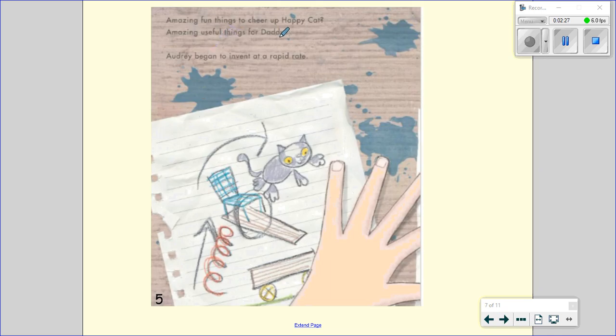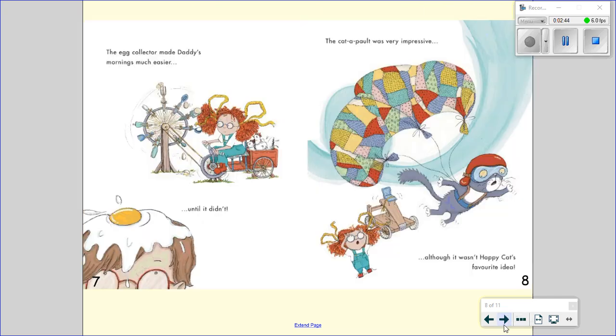Amazing fun things to cheer up happy cat. Amazing useful things for daddy. Audrey began to invent at a rapid rate. I wonder what she's making here. Could this be the catapult mentioned in our inside cover? The egg collector made daddy's mornings much easier.